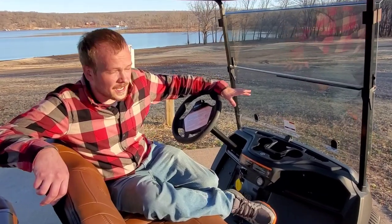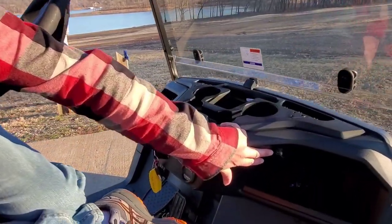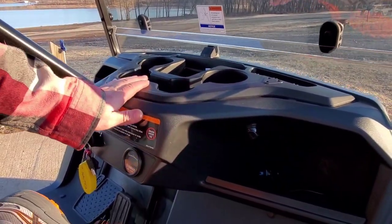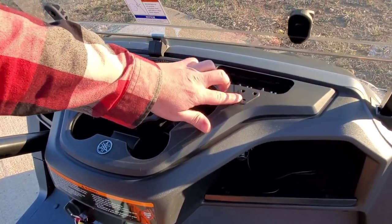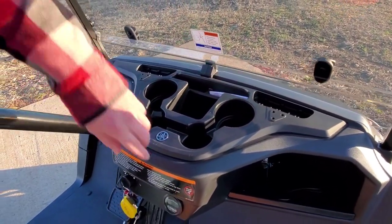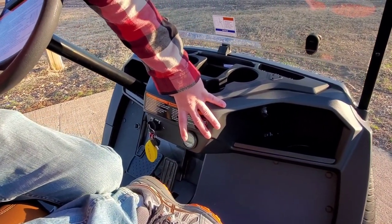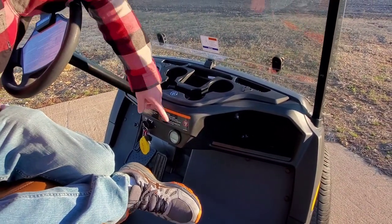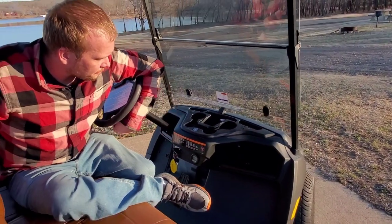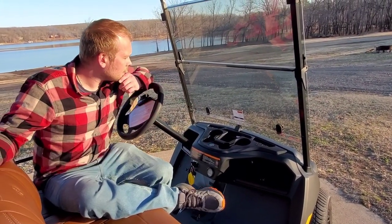The Yamaha also has a more automotive-style dash. It comes with two USB ports on the passenger side and another one on the driver's side. You have four cup holders. If you golf, there are spots for your tees and golf balls. There's a fuel gauge and an hour gauge that tells you how many hours are on the cart and how much fuel you have left. And there are nice big storage cubbies — you can put everything you'd ever need out on the golf cart in there.